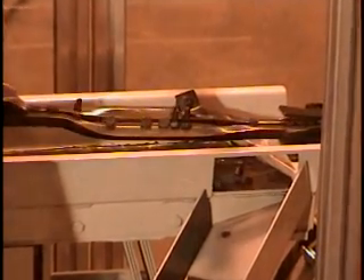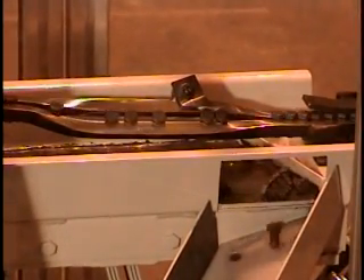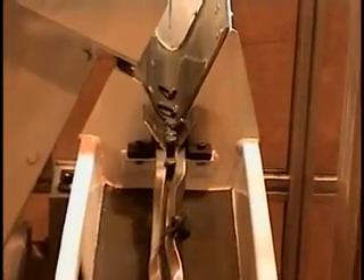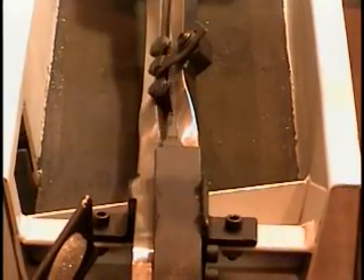Quick change bolt-in tooling can be provided for handling parts families. Parts are quickly and gently metered to optional orienter tooling. Here, bolts are coaxed to hang by their heads and tracked to further action.